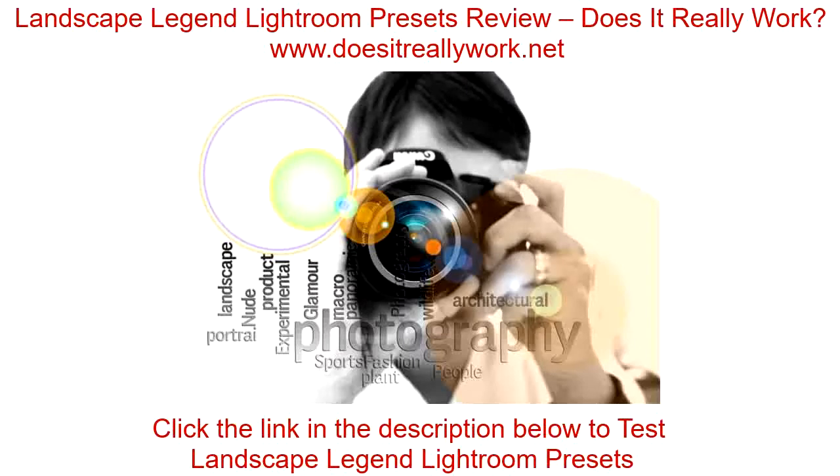Landscape Legend Lightroom presets review — does it really work? Just anyone can take a landscape photograph, but not everyone can take a perfect landscape photograph. The thing that creates a difference between good and bad landscape pictures is the ability to edit the picture to perfection. Every landscape photographer seeks to improve their editing skills. A perfect landscape photograph tends to be unique and sticks in the minds of viewers. Most landscape pictures leave an emotional print, which is why digital photographers edit their photographs to increase the effect they leave on viewers.